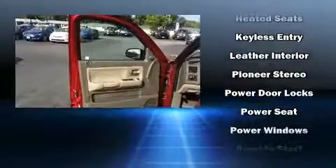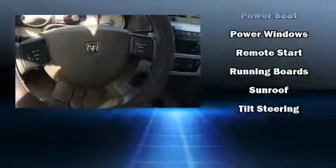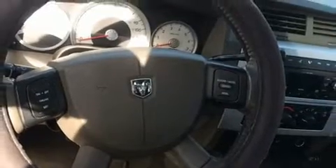Dodge also prioritized safety and security with features such as dual front impact airbags, a security system, and ABS brakes.